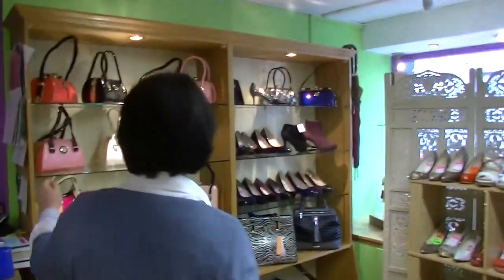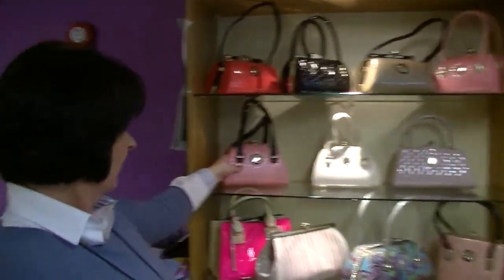Then we have our DR handbags. These are all leather handbags, made in Amsterdam. And there are some clutches from them as well.